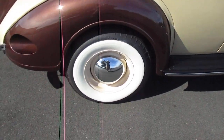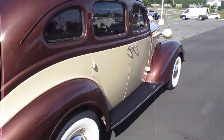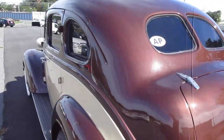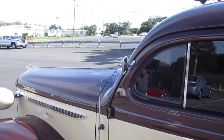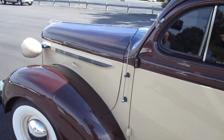That's me in the hubcaps. Come around this way. It has a 350 Chevy engine in it — if you want to see the engine, we're going to open it up right now.